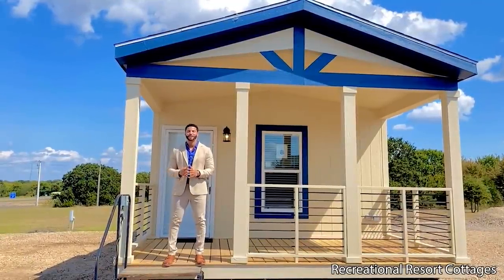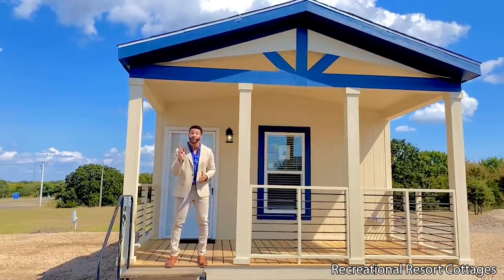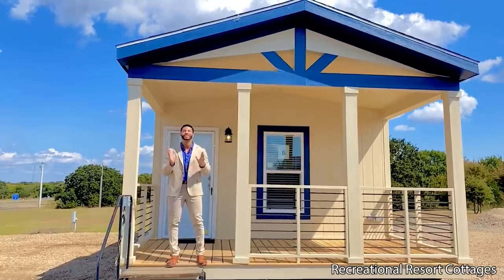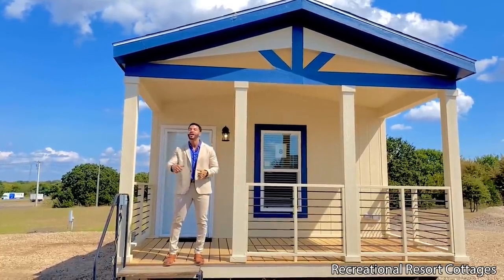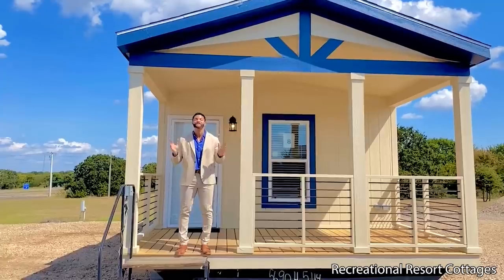Today is a very special episode of Single Section Sunday because I'm introducing the Ashley, which if you're currently in the market for a one bedroom, one bath, you need to look no further. This particular model is 667 square feet, 16 feet wide, 50 feet long including the six foot front porch, and it's on sale exactly as you see it today for $95K.